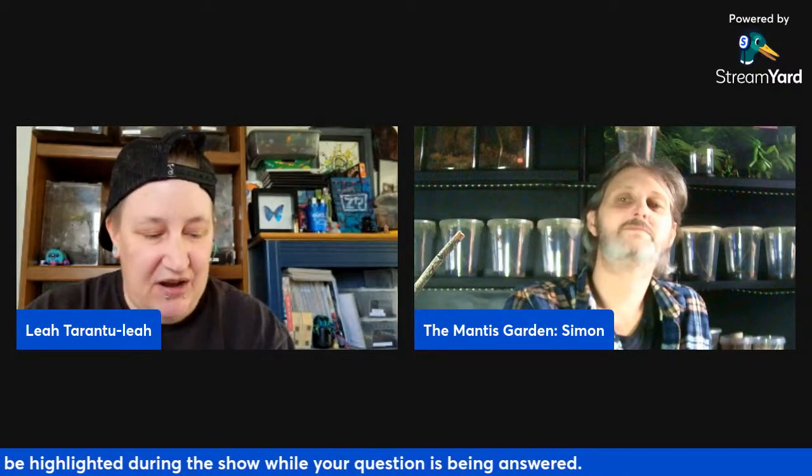Some notable octopus species: the common octopus, Octopus vulgaris, is the most studied, most widely distributed, found in tropical, subtropical, and temperate waters from the eastern Atlantic to the South African coast. It's considered the most intelligent of all invertebrates in the world, and if you look up a picture of an octopus, you'll probably find one of these.